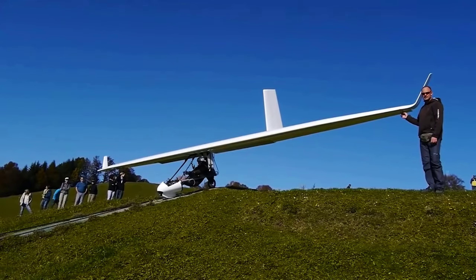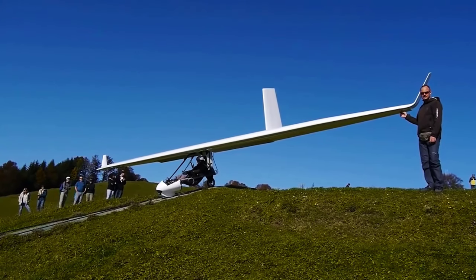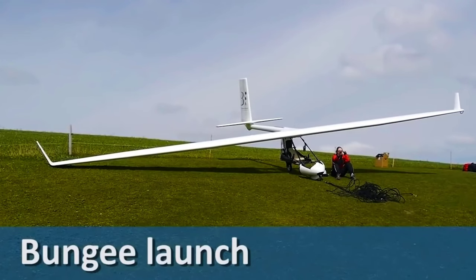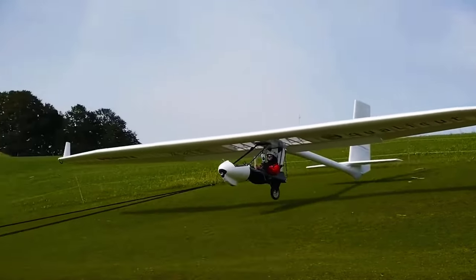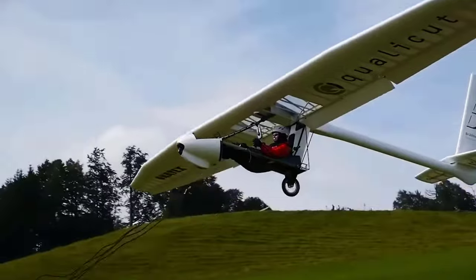Archaeopteryx was a late Jurassic extinct vertebrate the size of a crow. Many scientists believe it was only capable of gliding — perhaps that's why Swiss engineers decided to name their universal micro lift glider after it.